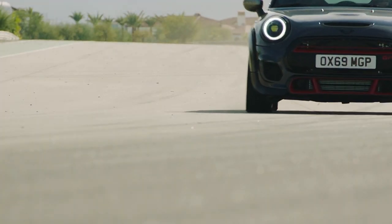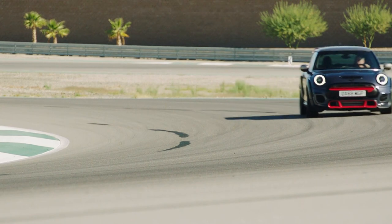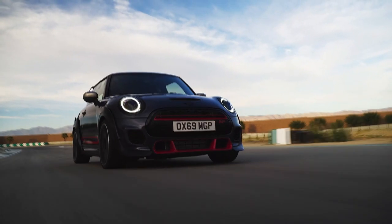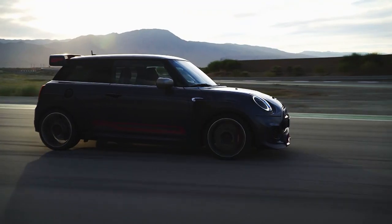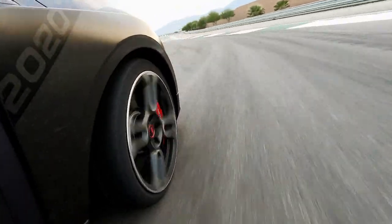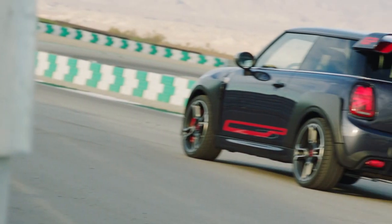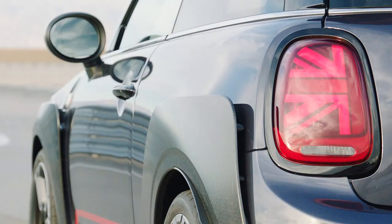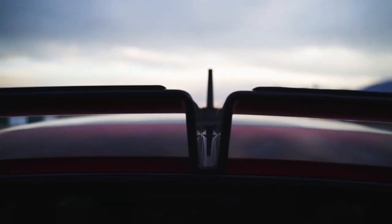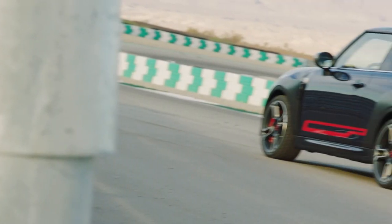The JCW GP hits the dyno at 306 bhp, all from a 2.0-litre turbocharged petrol engine. That's 75 more horses than the standard JCW, thanks to plenty of new engineering wizardry. Add to this model-specific sports exhausts, 8-speed Steptronic sports transmission, sports brakes and a new chassis setup which puts it 10mm lower. The JCW GP also features some special front and rear aprons, a roof spoiler with double-wing contour, and flared carbon wheel arch covers that protrude from the bodywork like some sort of 80s racing car.